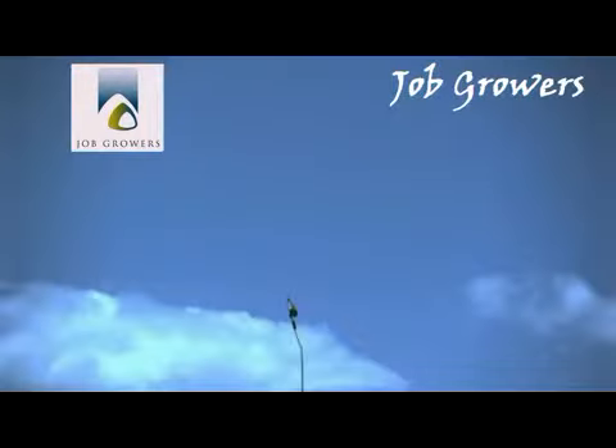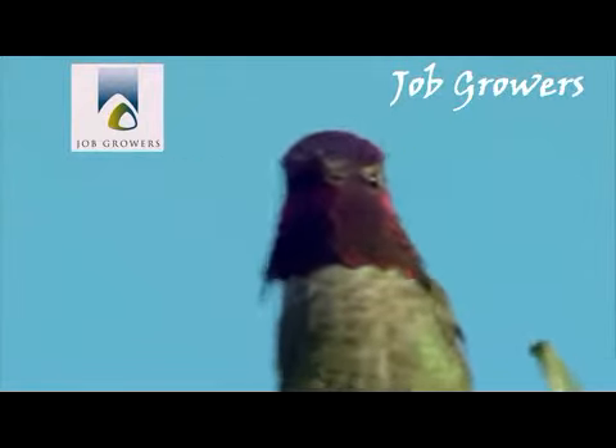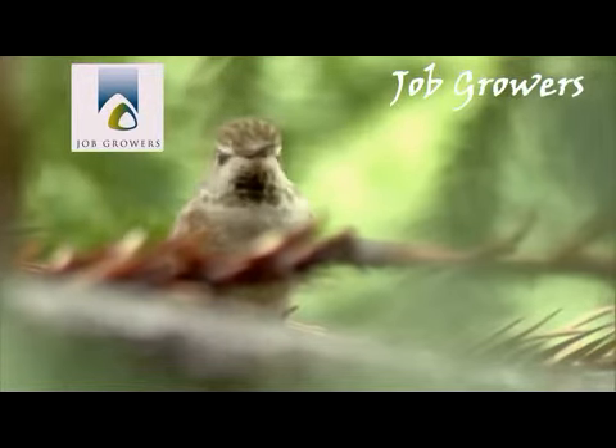Somehow the male is able to dive at just the right angle and speed, so his tail feathers produce the precise frequency that the female is looking for. By showing off his flying skill, he lets her know that he's a good choice for a mate.